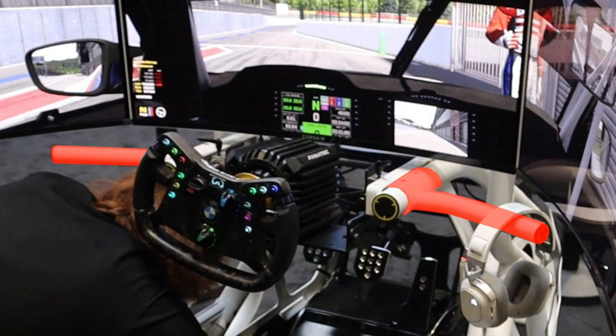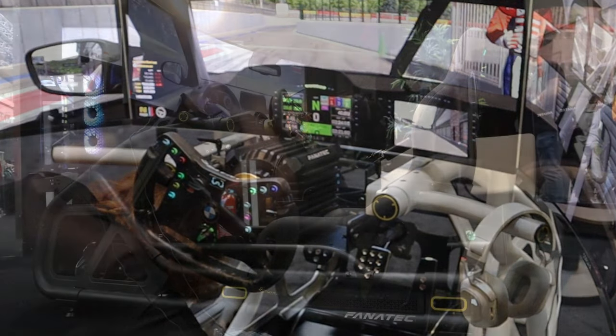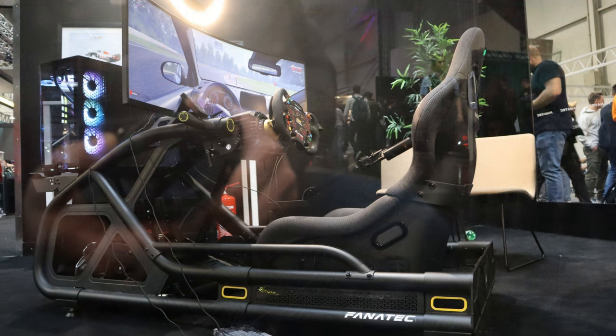When you think about it, it's pretty nice and has a form somewhat like the dashboard of a car, encapsulating you more in the action. When it comes to pricing, I expect it to be around €699 for the bare-bone frame without seat, display stand, or shifter holder, bringing it in the same range as the TrackRacer TR8 Pro.